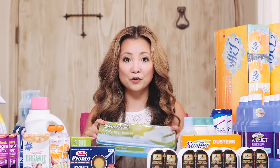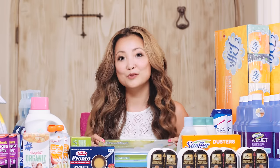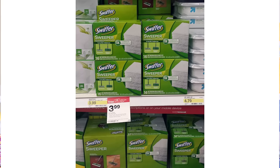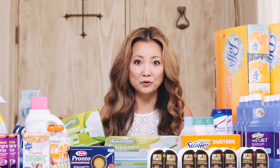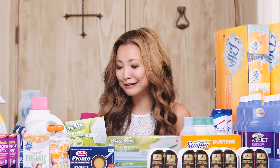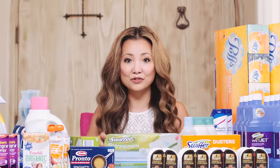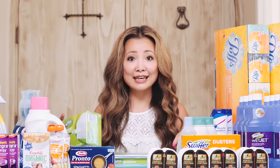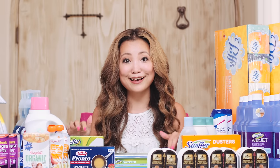There are also Swiffer Sweeper refills — the wet ones and the dry ones are both around $3.99. Some stores are priced at $4.39 or $4.49, so you may have to adjust the math. There's a dollar off printable coupon on these, making it free plus a dollar money maker if you can find the refill pads.